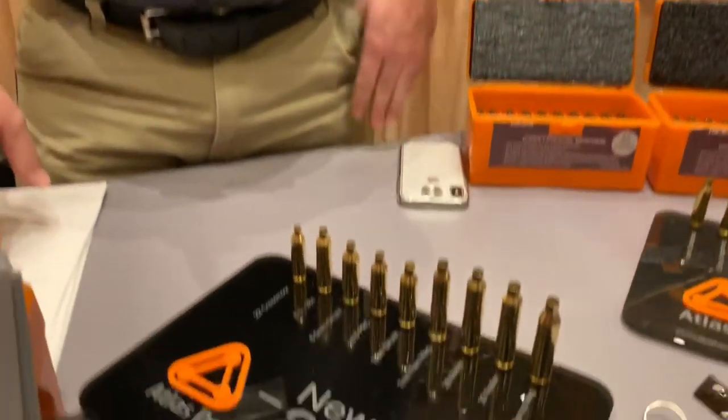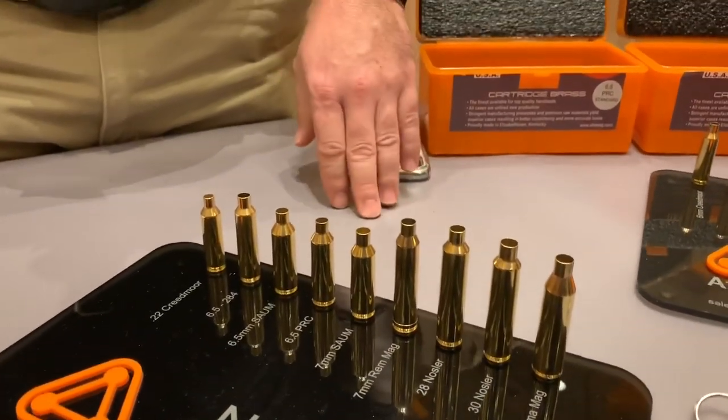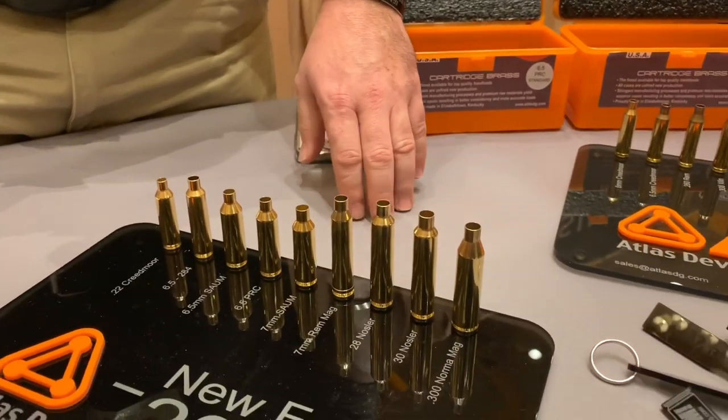My name is Joshua, I'm with Atlas Development Group. We're making some great rifle brass and continuing that process this year. For 2019 we have some new offerings we're proud to release. We know you guys have been asking, and we appreciate the emails and all the support on social media.